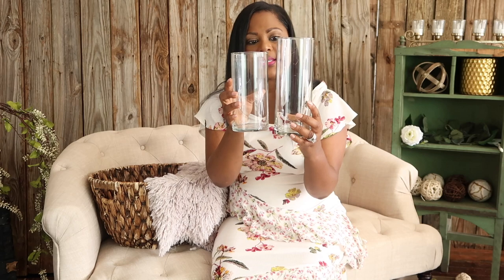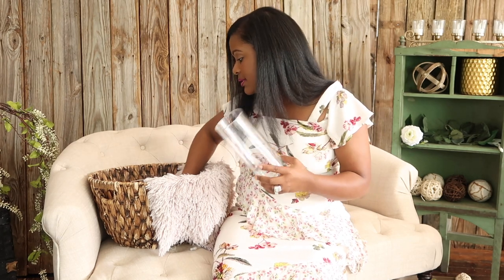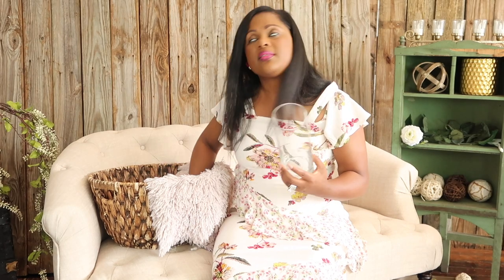I'm sure you've seen these vases at the Dollar Tree a million times on YouTube, but I just want to point out that they do come in two different sizes. These are great for adding interest, depth, and light to your table — especially with the almost three-inch floating candles. They can definitely help fill your table when decorating events.